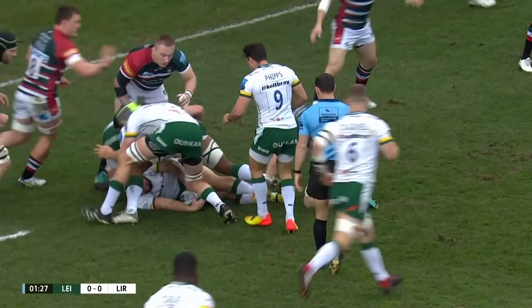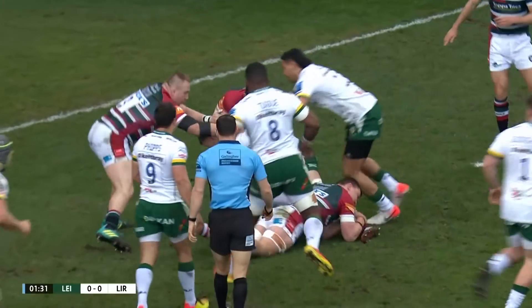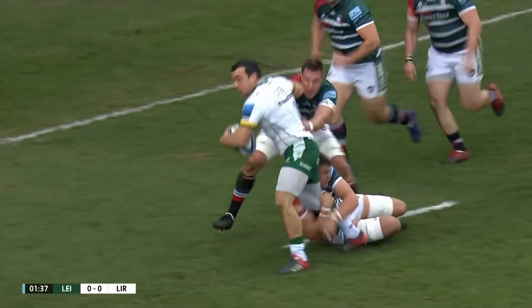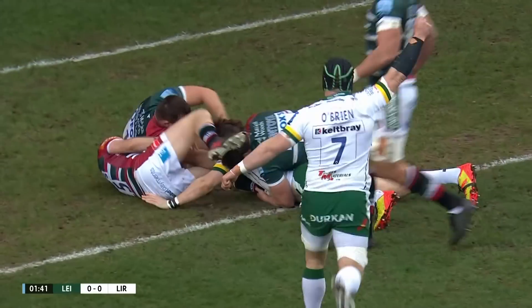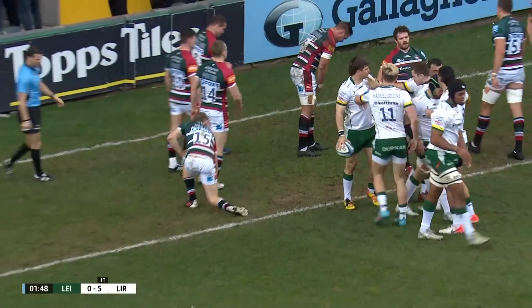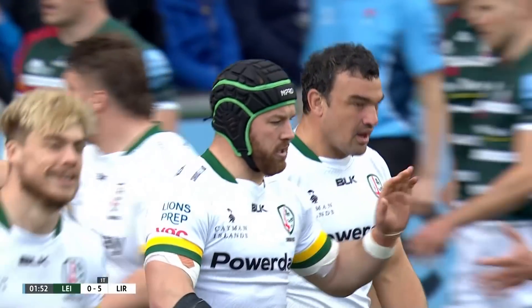Once again knocking at the door, more quick ball for Phipps to deal with. Phipps, try-scorer in chief, lovely offload — Jansi van Rendsburg almost to the line and over. Benhard Jansi van Rendsburg finishes it all off, but what a team score.